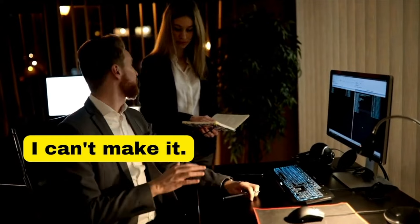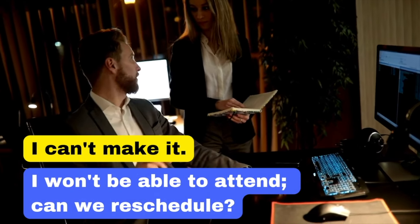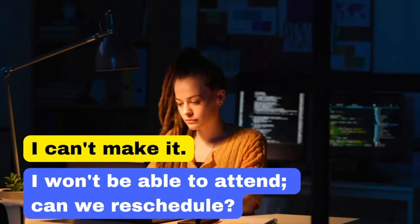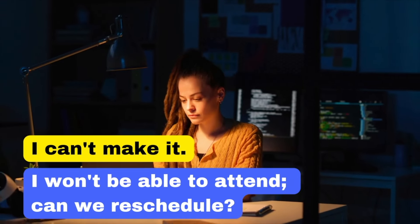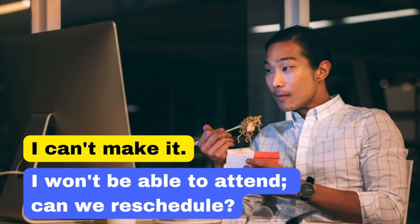Next up, let's change the basic English phrase 'I can't make it' to: 'I won't be able to attend. Can we reschedule?' Informing someone that you can't attend is necessary, but offering to reschedule shows that you value the commitment and are looking for a way to make it work.